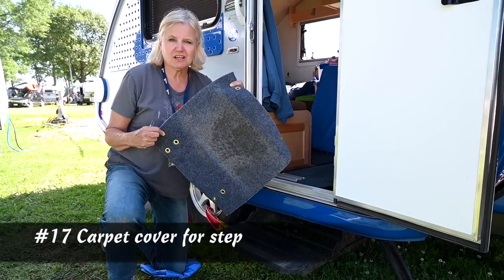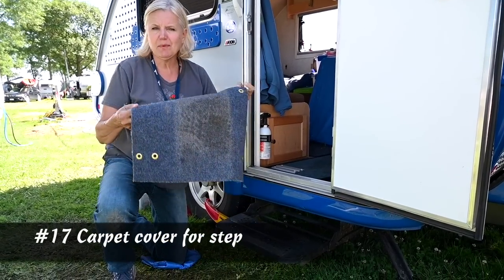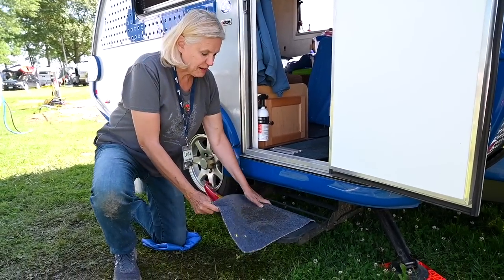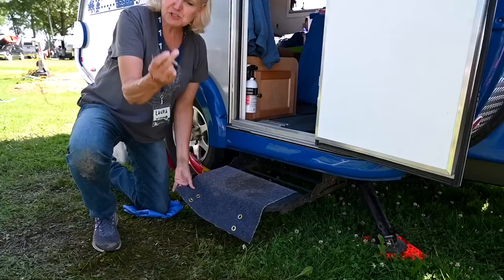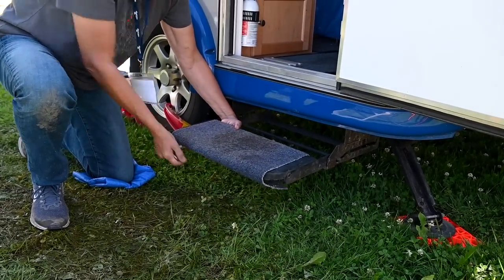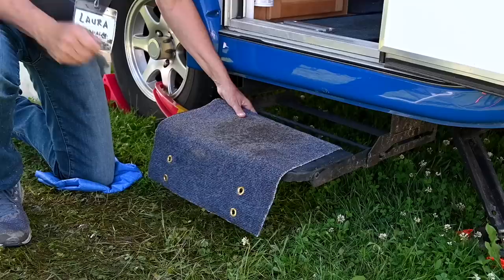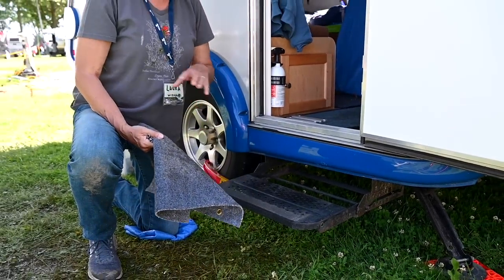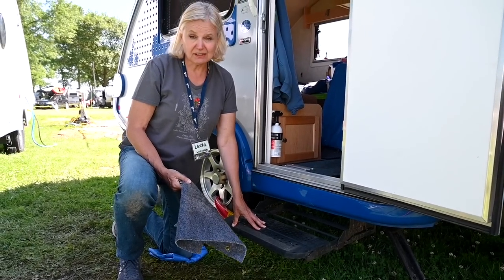These carpet squares are sold everywhere — Walmart, Target, any place, your RV dealership — and they just wrap around your step. They've got little spring hooks that you can hook in and attach it. You can't travel with it; you have to remove it for travel. But it goes on, collects a lot of dirt, and also makes the step a lot less slippery, which is awesome.